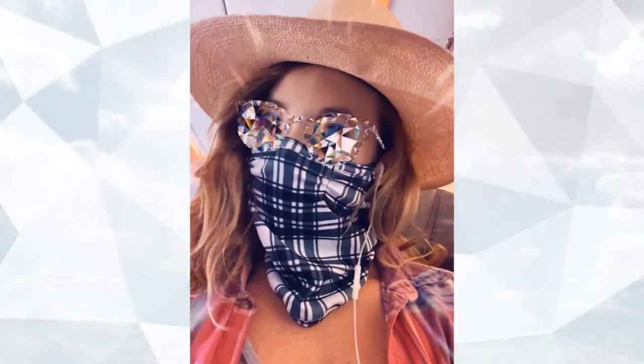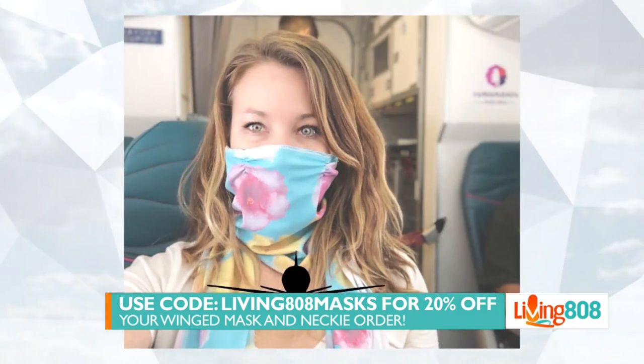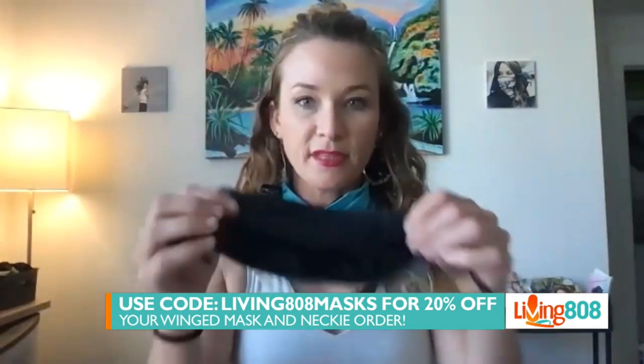You have so many different styles. Where can somebody go if they want to see it, where can they purchase it? They can go to thebarriermethod.com, and we are running a pretty decent promotion right now — 20% off all of our wing masks and neckies. They can use the code living808masks. They can also send an email if they just want the mask in our simple design, which has the adjustable ear straps. We also offer an N95 filter, so you can make these three layers, and they also have an integrated nose wire so you can really push them onto your nose and create a nice seal.